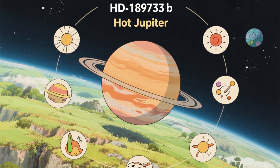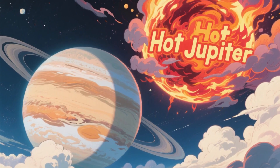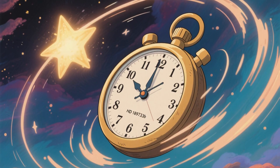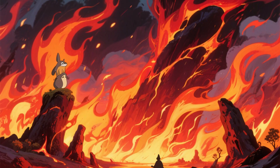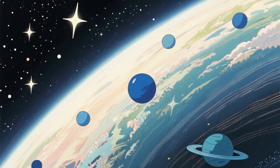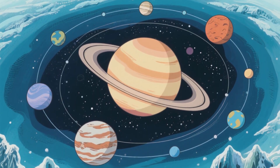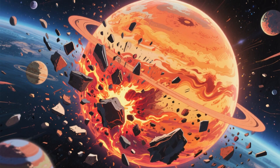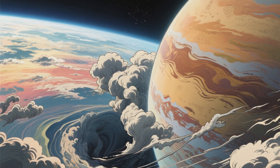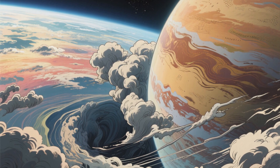This discovery placed HD 189733b into a now famous class of exoplanets known as Hot Jupiters. These are gas giants, like the king of our own solar system, but they live a life of extreme proximity and violence. While our Jupiter takes a leisurely 12 years to orbit the sun, a Hot Jupiter completes its year in a matter of mere days or even hours. They are locked in a fiery embrace with their parent stars, a proximity that creates some of the most hellish environments imaginable. These worlds were among the first exoplanets ever discovered, and they shattered our early simplistic theories of how solar systems form. We thought giant planets could only form in the cold outer regions of a solar system like ours. Hot Jupiters proved that planetary formation and migration was a much more chaotic and violent process than we had ever imagined. HD 189733b was a perfect specimen of this bizarre and terrifying class of planet, but as astronomers would soon learn, its true horrors were only just beginning to be uncovered.